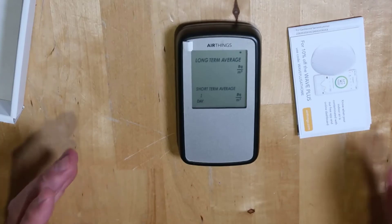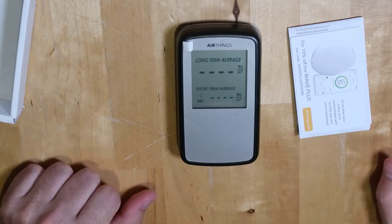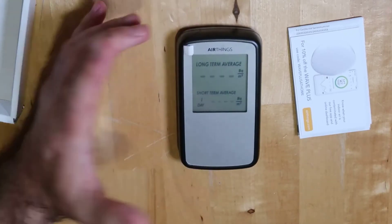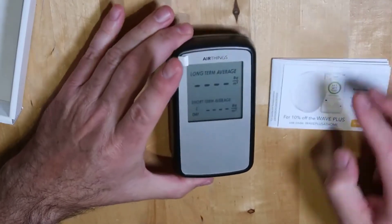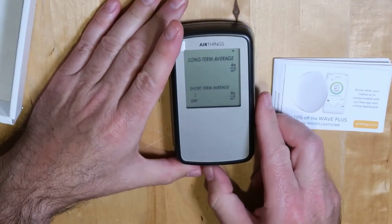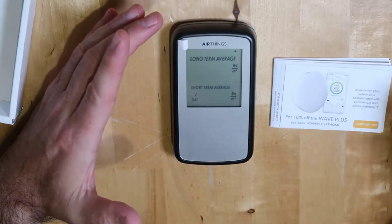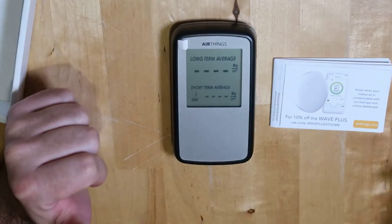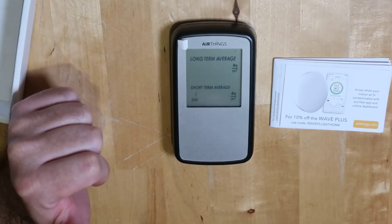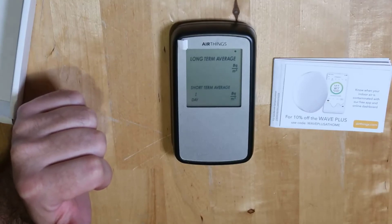That's really kind of a game changer, because before you had to get test kits and things like that, set them in your house for a good week, and then send them out to labs to be analyzed. This basically gives you that commercial-level detection instantly in your own home without having to wait. It never needs to be calibrated. It's just a simple, easy-to-use device — I like devices like that, that just work and do what they're supposed to do.